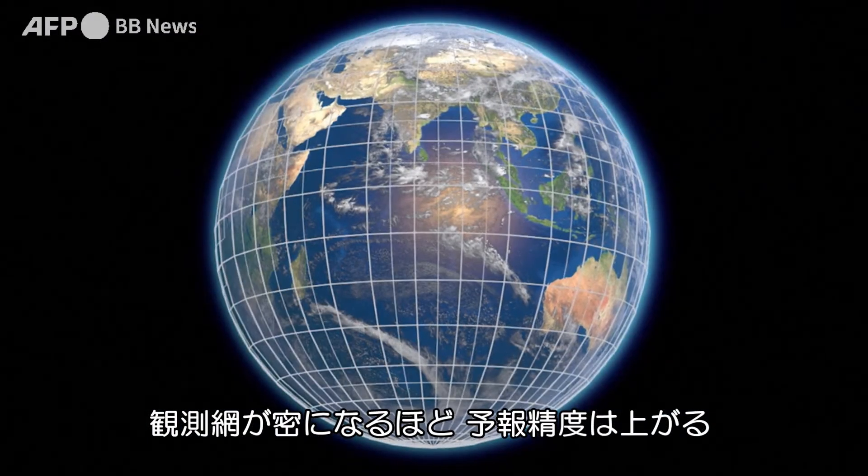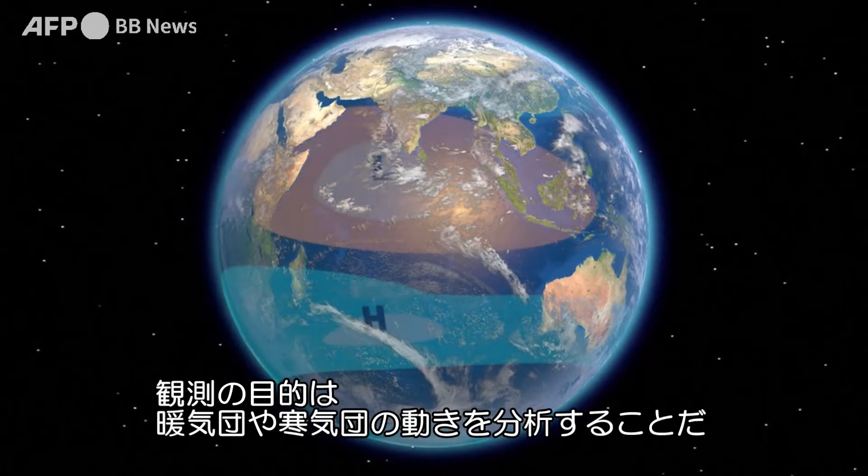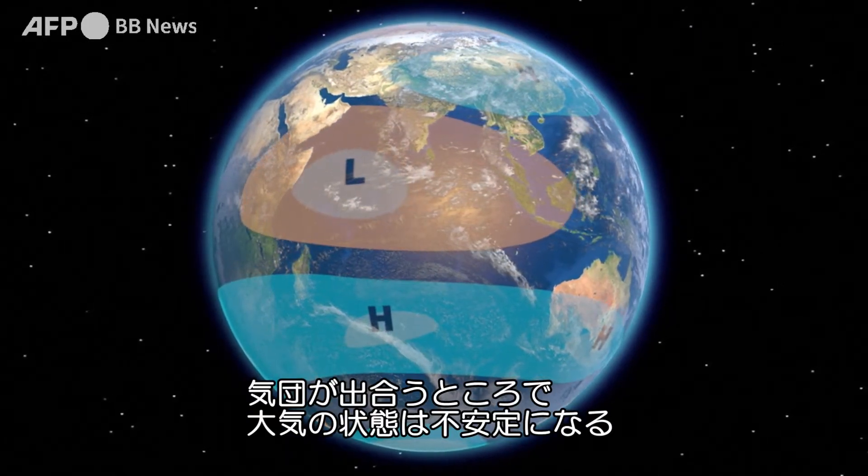The finer the grid mesh is, the more precise the forecast. The aim is to analyse the behaviour of air masses, warm or cold, which meet and interact in the troposphere, generating disturbance.